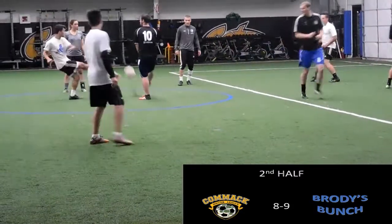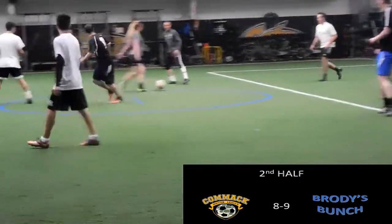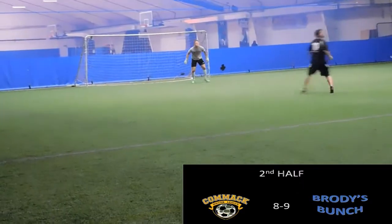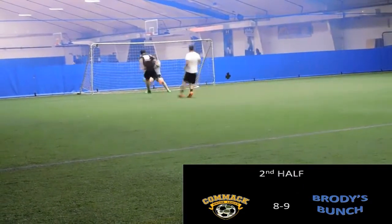Noah on the free kick for Comac Academy, looks to take it quick. The player wasn't even five or six yards away and the referee doesn't call it back. Brody's team counters now, one-on-one with Scott Flores, and they put it away.